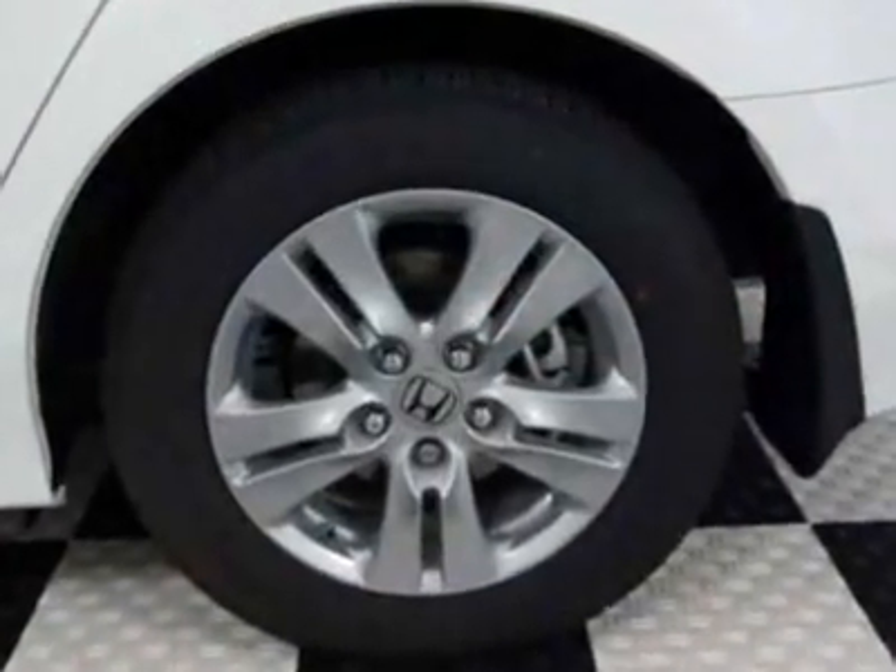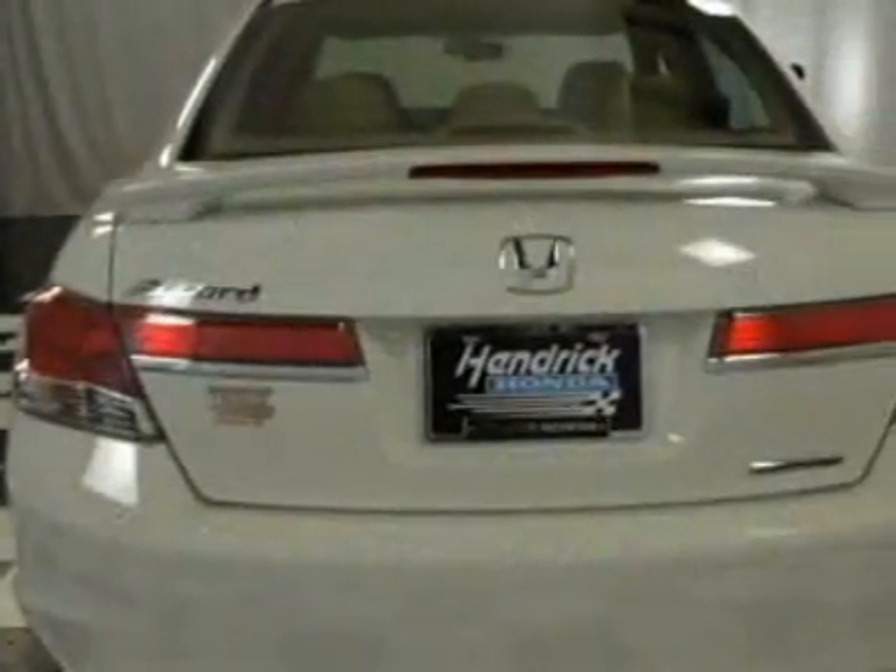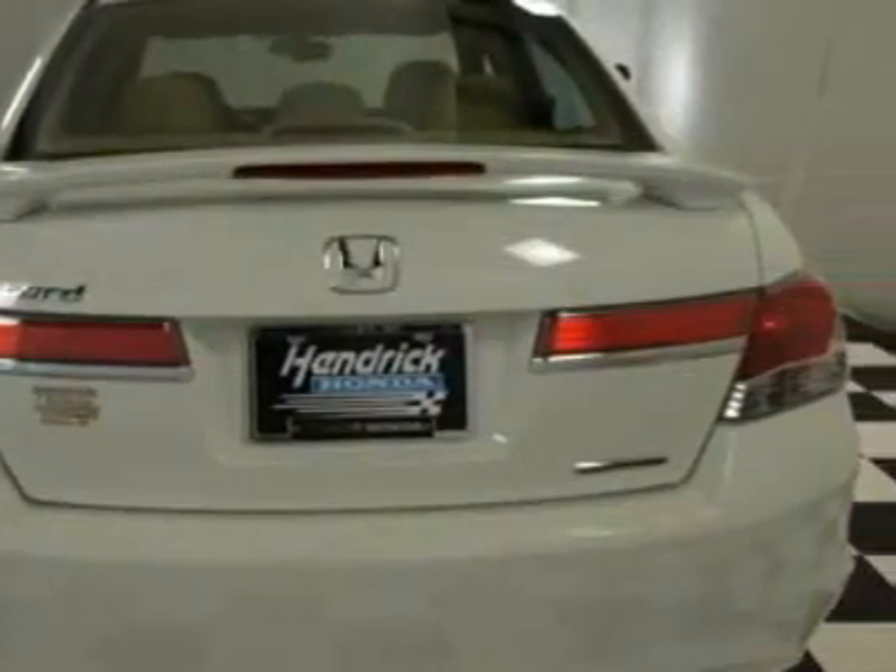Call 888-244-8138 or email our friendly sales staff today to schedule a test drive.